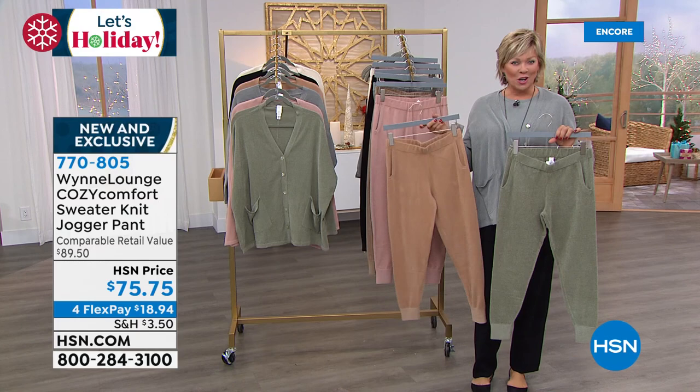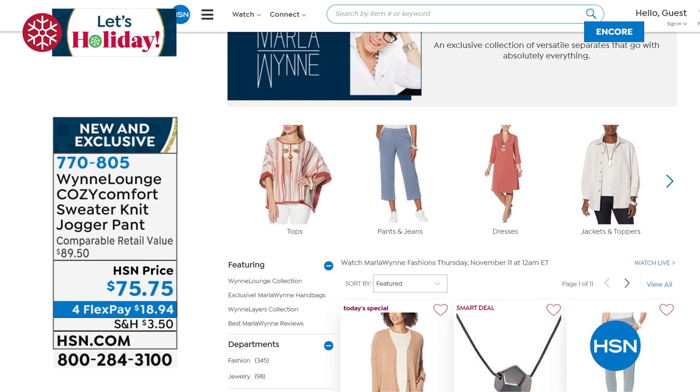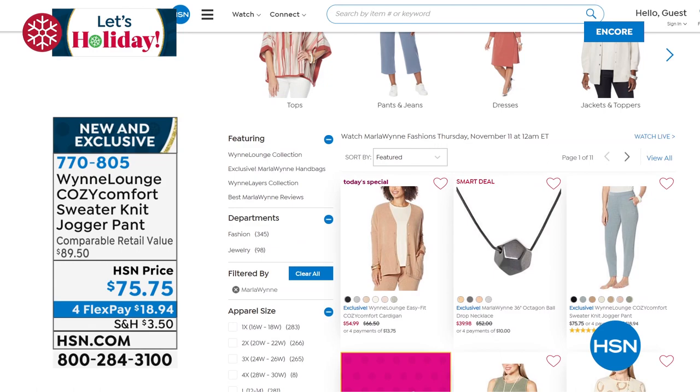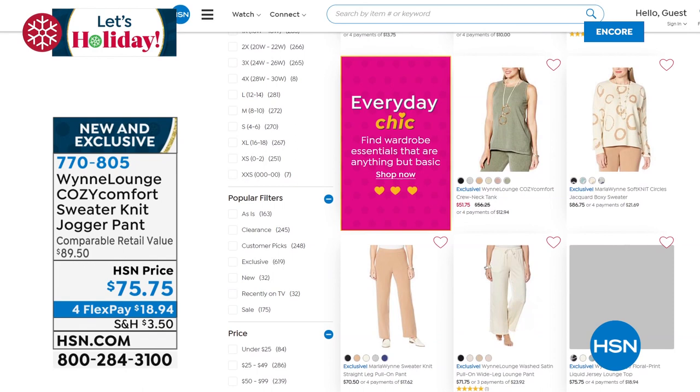Stay on the line for the jogger pant, by the way — item 770805. And the tanks that we featured earlier to match. Then of course the Today's Special. I'm wearing small, which is my typical size here. As generous as it may look in terms of fit, it's designed that way for your lounge wear, for your relaxation time — for when you're having a down day and you just want something comforting. So check it out and treat yourself to the Today's Special.